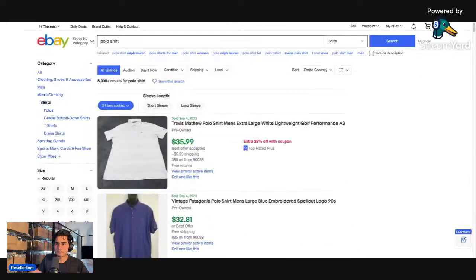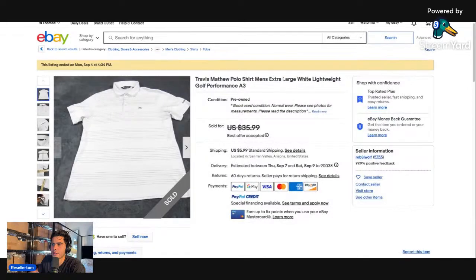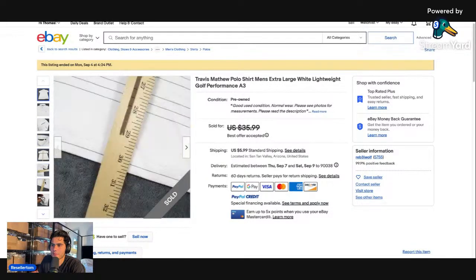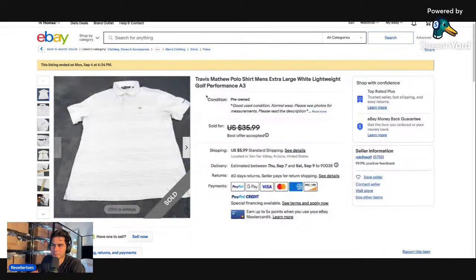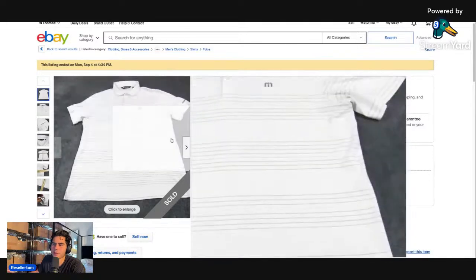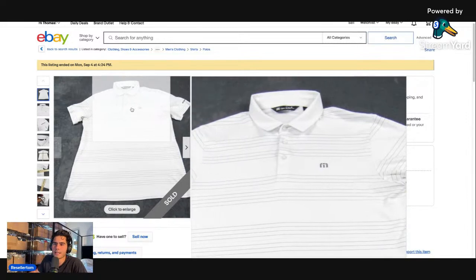Travis Matthew is a good brand, but this seller got a little lucky — it's nothing too crazy. It is a really good size, extra large, and in really good condition for a white shirt. For Travis Matthew, you want to make sure it has a really good print. This one is very basic, so the seller probably got an offer anywhere from $10 to $20. You don't always want to pick something up just because it's Travis Matthew — a better print would sell for way more.